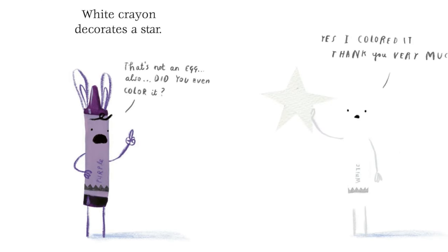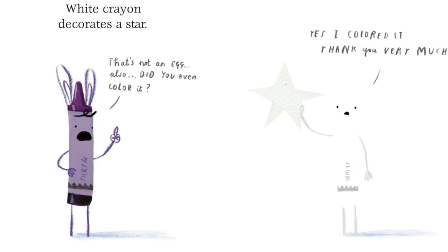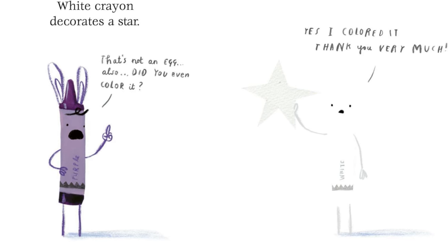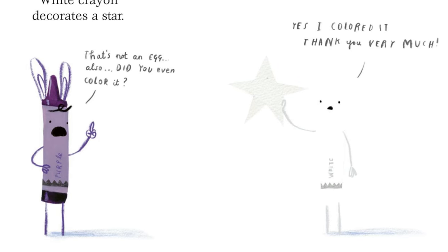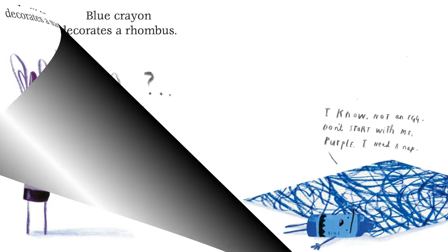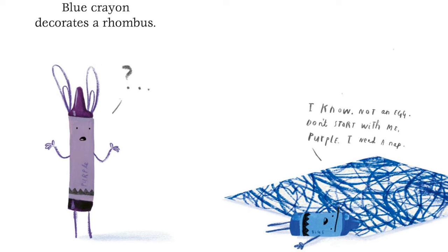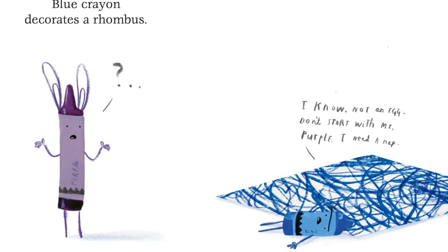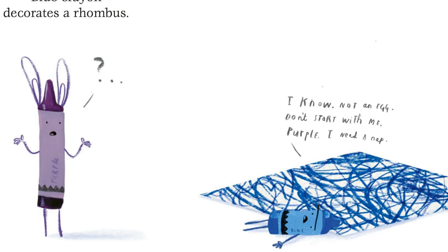White crayon decorates a star. That's not an egg. Also, did you even color it? Yes, I colored it. Thank you very much. Blue crayon decorates a rhombus. Huh? I know. Not an egg. Don't start with me, purple. I need a nap.